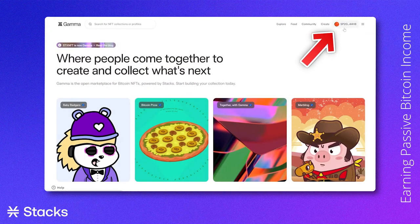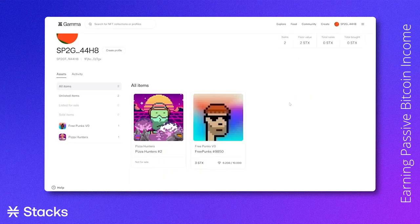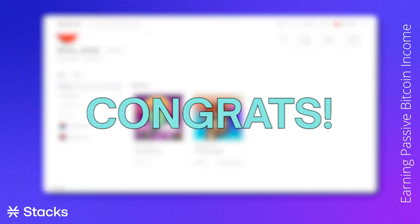After a while, when clicking on your wallet address profile on the top right of the Gamma website, you will see the two NFTs you now own. Congratulations, you have now successfully minted and bought an NFT on Stacks.